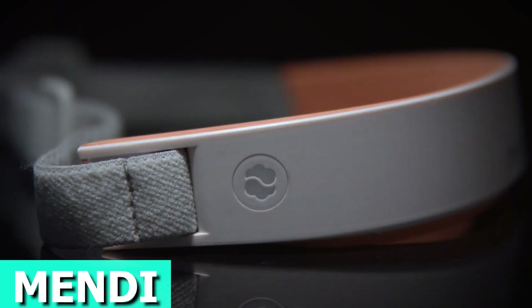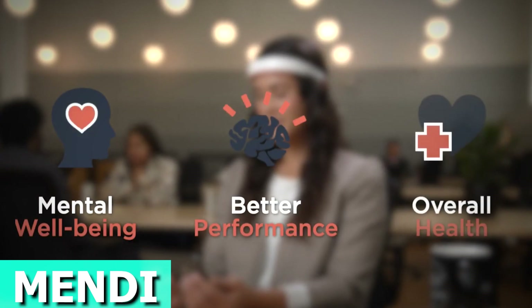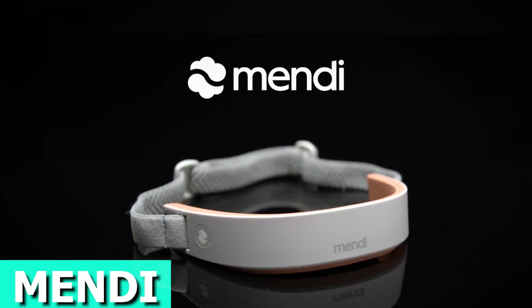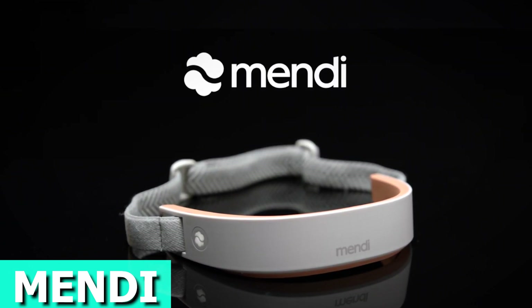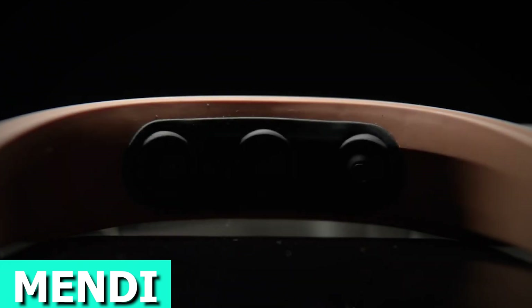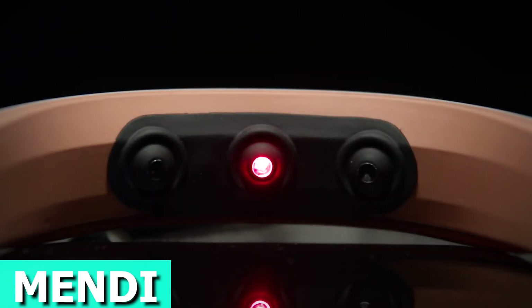Meet Mendy, your personal brain trainer. It's like having a coach for your brain, used by top-notch athletes and high flyers to boost mental well-being, performance, and overall health. You know those brain training clinics that are a hassle to get to and cost a pretty penny? Well, Mendy is here to change the game. It brings that elite brain training exercise right to your home — no need for fancy clinics, you've got your brain gym in your living room now.